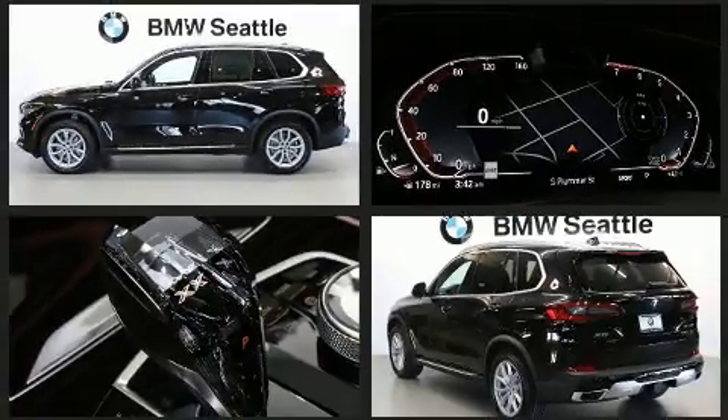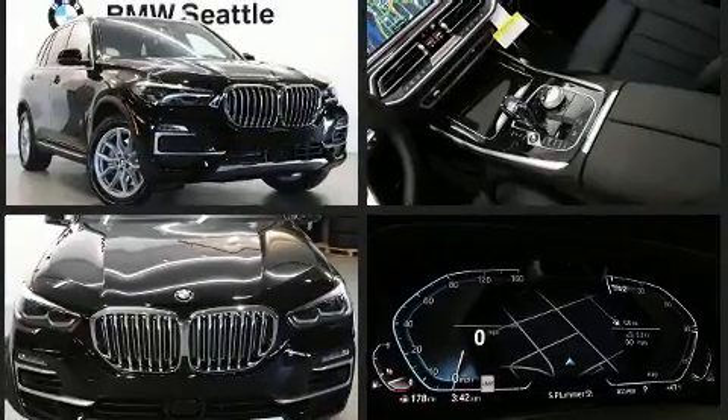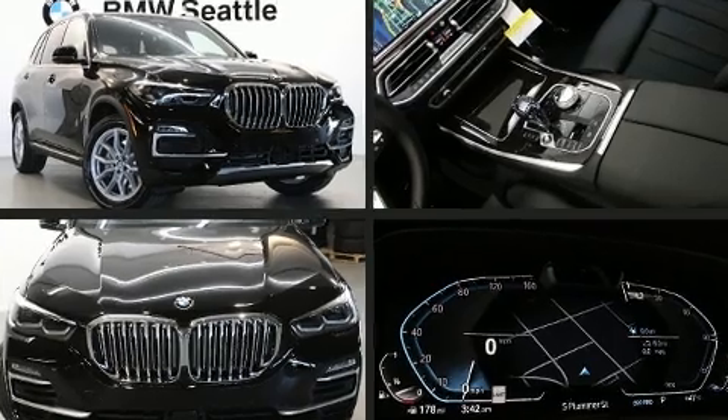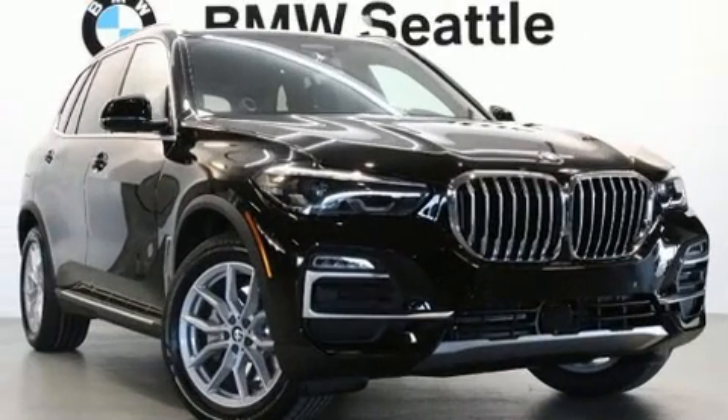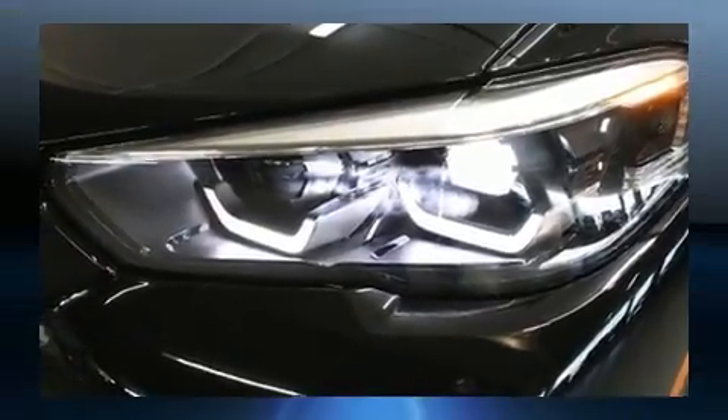It distinguishes itself from the competition with features such as adjustable headrests in all seating positions, a built-in garage door transmitter, a power seat, an automatic dimming rear-view mirror, front fog lights, turn signal indicator mirrors, and a split-folding rear seat.